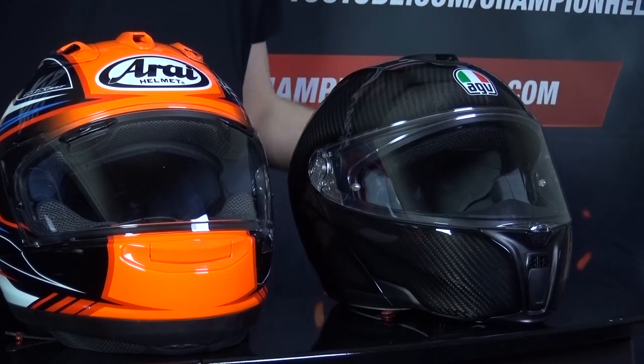Last, we come to carbon fiber — for example, the Sport Modular — which you generally see in any top range helmet. That's because it's even stronger than fiberglass, which again means you get an even lighter helmet. However, it is a bit more brittle than fiberglass and composite helmets.